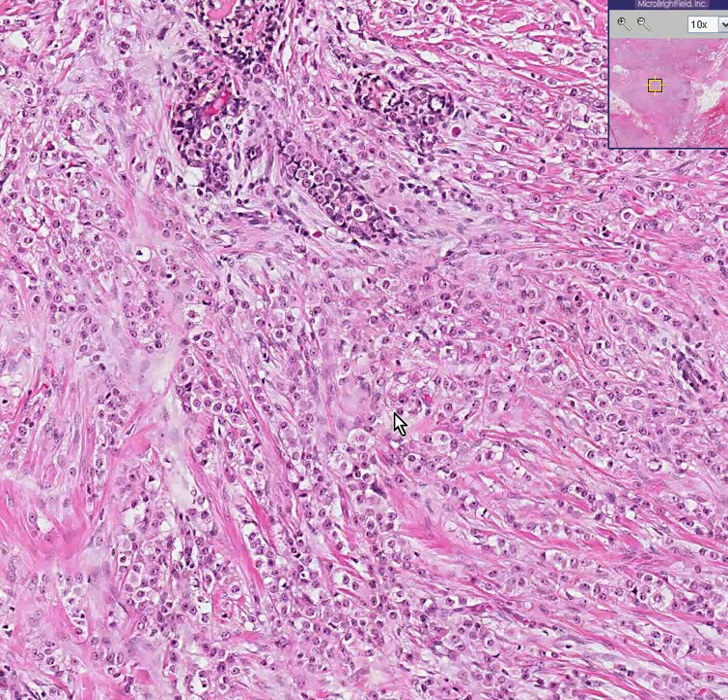One of the ironic things about lobular carcinoma in situ is that it is much, much more benign than ductal carcinoma in situ. But when lobular carcinoma infiltrates in its classical Indian file pattern like you see here, it is worse in prognosis than infiltrating ductal carcinoma.